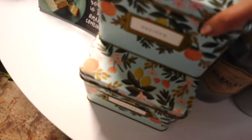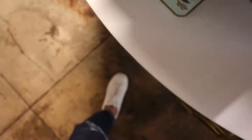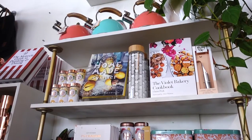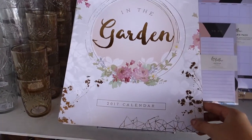Ito. Itong recipe cards. You can use this and you can also store these cards dito sa napaka cute na canister. I'm really a fan of this kind of products inspired by vintage designs. Very cute as well. Ito guys, tignan nyo itong calendar na to. Ang ganda diba? Parang hindi nyo itatapon kahit 2020 na.